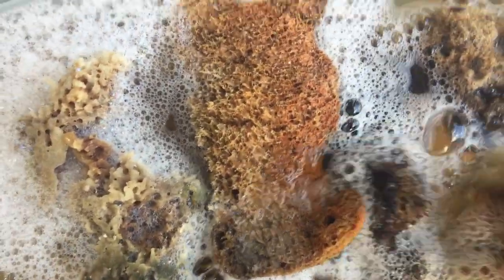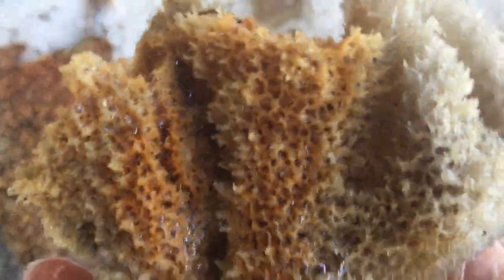All the water stays inside — it's so cool — unless I squeeze it out. Sponges are sometimes really good to play with, especially when you squeeze them out.